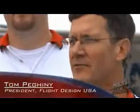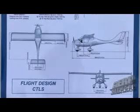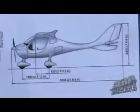Good morning, ladies and gentlemen. Thank you for attending the debut of the new Flight Design CTLS. The CTLS is the result of a two-year development program by Flight Design to make an airplane specifically designed for American pilots and the rules under the U.S. Light Sport Aircraft category.